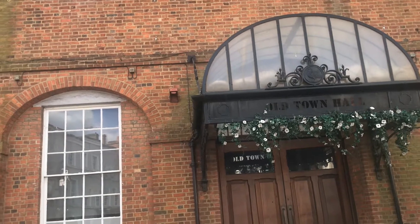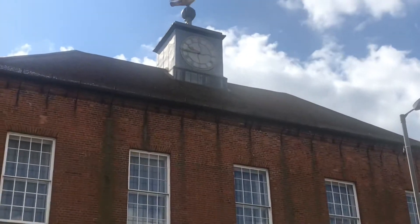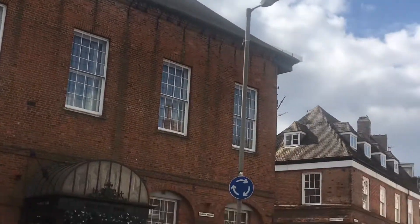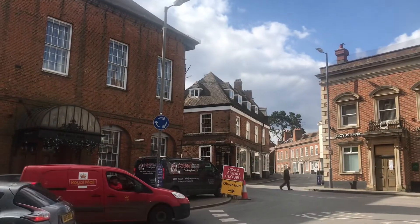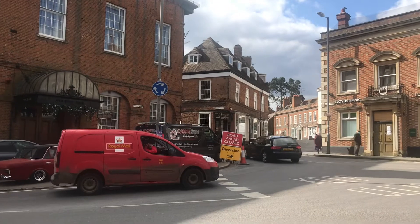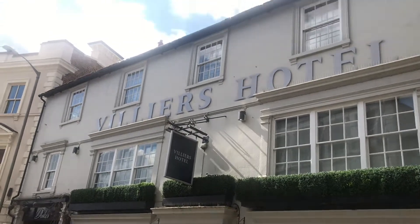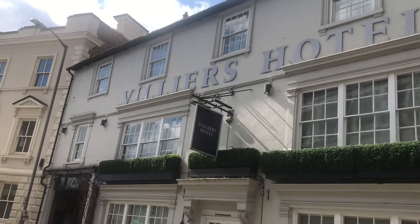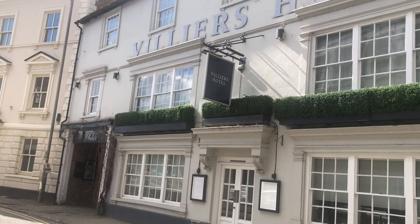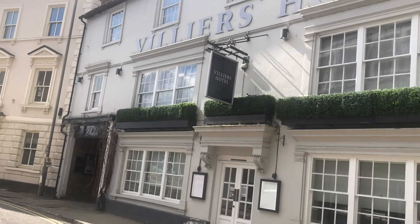We'll have a look at the symbol on the top — on top of the Old Town Hall is the Swan, which is the symbol of Buckingham. There are lots of old houses up there. We're going up Castle Street now. The Villiers Hotel — George Villiers was the first Duke of Buckingham, one of King Charles II's loyal friends and soldiers.